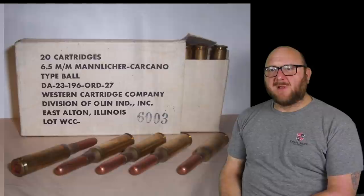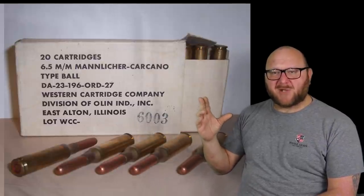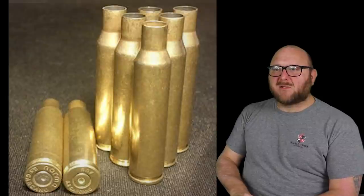Identifying the cartridge. In this case, we were looking at Winchester Western 6.5 Carcano military full metal jacket ammunition. Identification — IDing cartridge cases to the rifle.